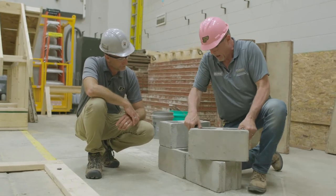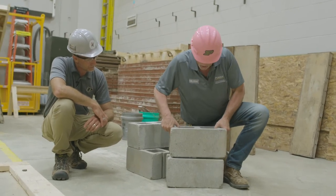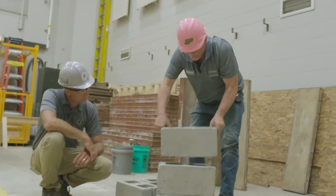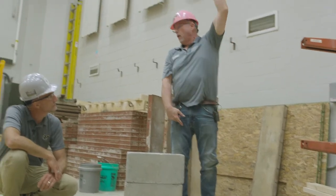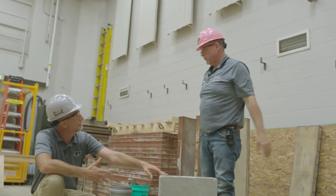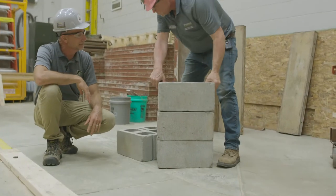If we were to stack the block like this, this is called a stack bond — I just stack one block up on top of another and go up. Sometimes that's done for decorative purposes. But if we're looking for high strength, that's where we're typically going to see a running bond.